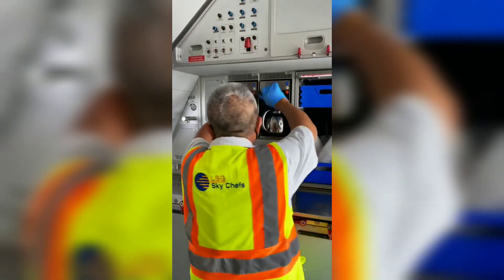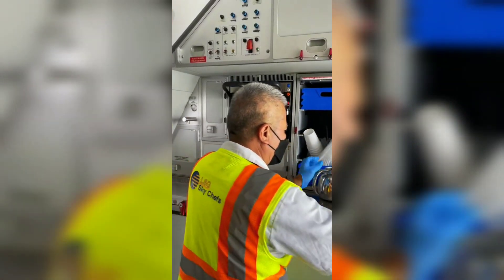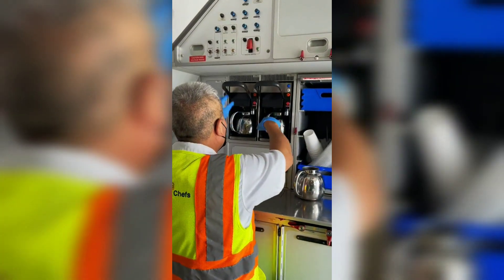And on a side note, the coffee pots themselves get changed out on every single flight by catering. Enjoy — the more you know.